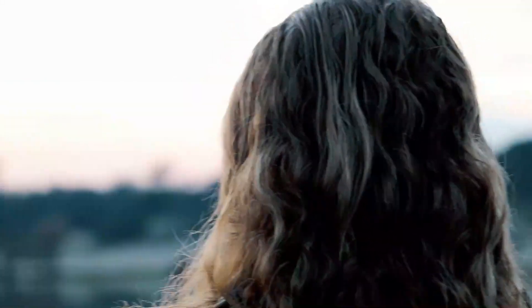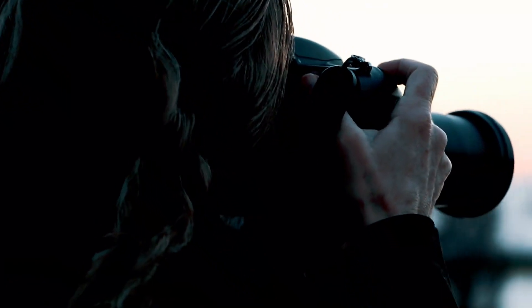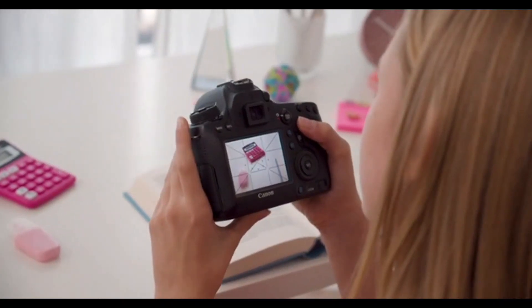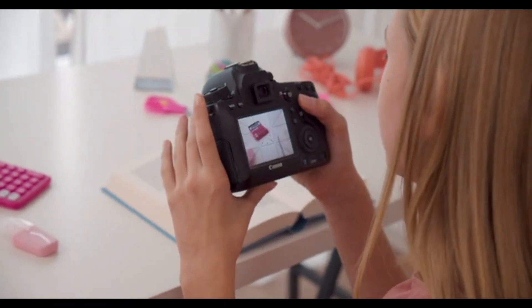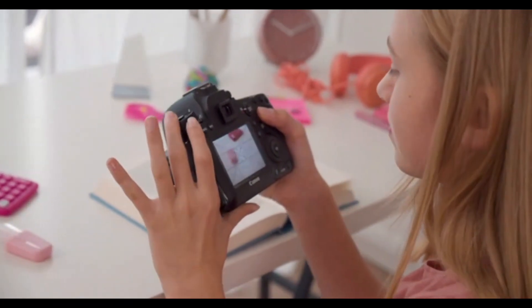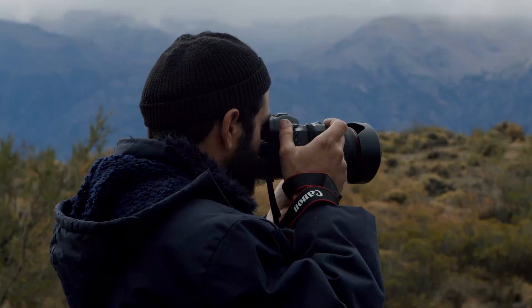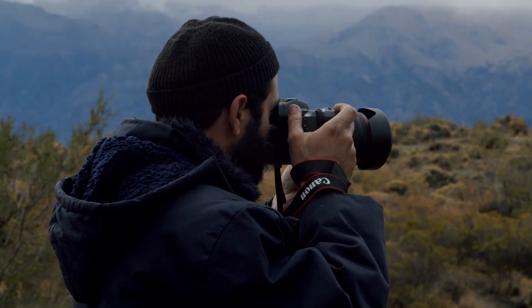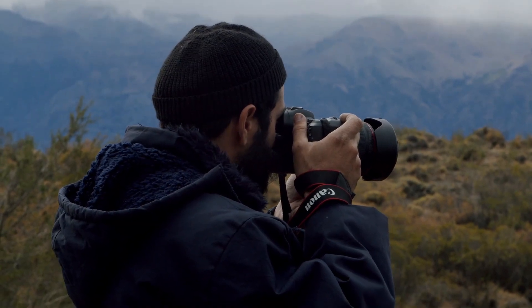The EOS 90D has a vari-angle 3.0-inch LCD touchscreen display for easy and intuitive operation, and it also features built-in Wi-Fi and Bluetooth connectivity for wireless image transfer and remote control. Other features include a rugged magnesium alloy body that is weather-sealed, a 220,000-pixel RGB plus IR metering sensor for accurate exposure metering, and a built-in intervalometer for capturing time-lapse sequences. Overall, the Canon EOS 90D is a versatile and capable camera well-suited for enthusiasts and advanced amateur photographers.